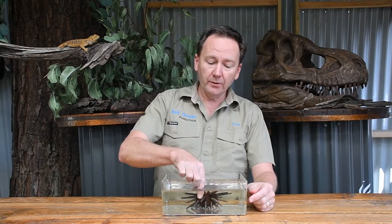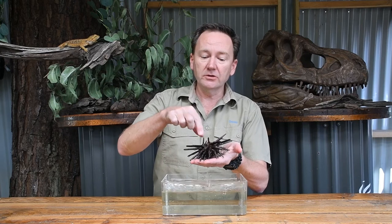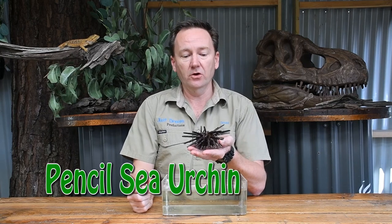Hi guys, Keeper Dave here and welcome to The Treehouse. Today we are going to look at this strange looking creature, the Pencil Sea Urchin.